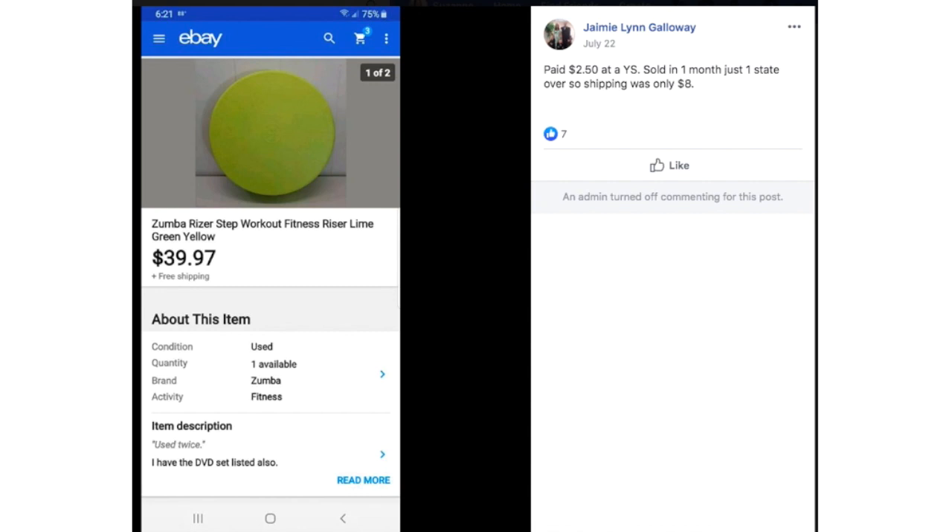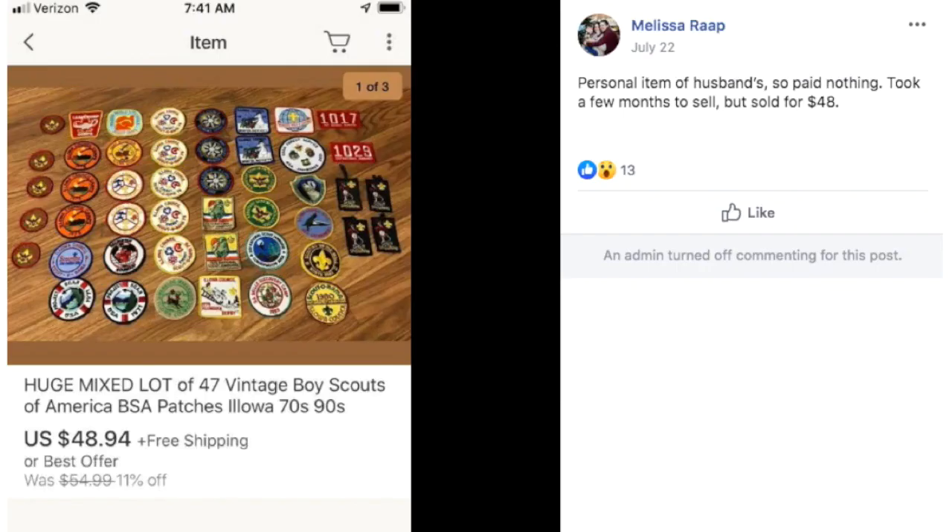Jamie paid $2.50 at a yard sale, sold in one month just one state over — so shipping was only $8. This is a Zumba riser step workout accessory. You put it on the floor and step on it, kind of like step aerobics. It was $2.50 and sold for $40 in a month. So if you're not averse to shipping bigger items, that exercise stuff can be lucrative.